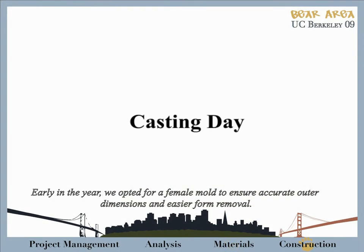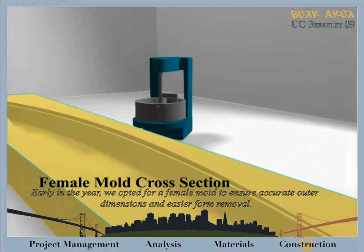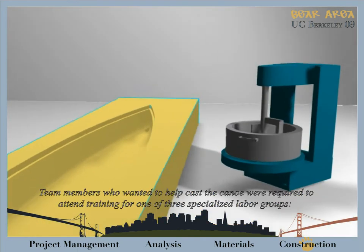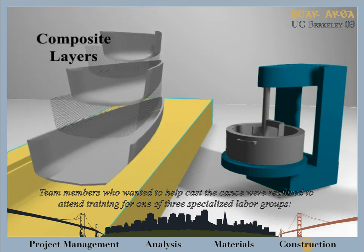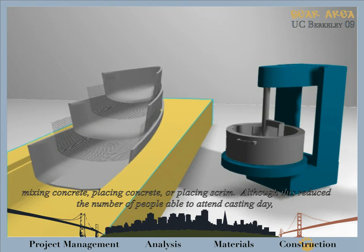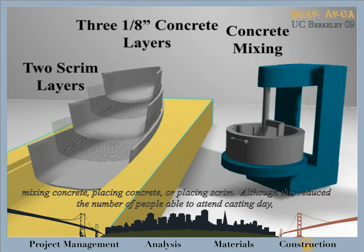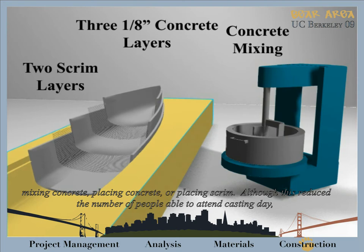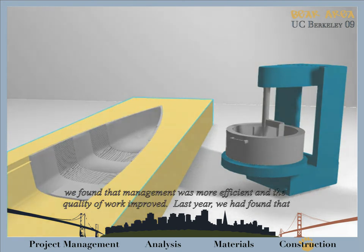Early in the year, we opted for a female form to ensure accurate outer dimensions and easier form removal. Team members who wanted to help cast the canoe were required to attend training for one of three specialized labor groups: mixing concrete, placing concrete, or placing scrim. Although this reduced the number of people able to attend casting day, we found that management was more efficient and the quality of work improved.